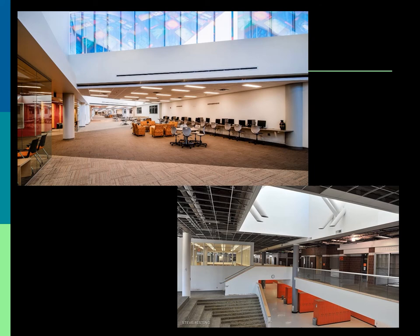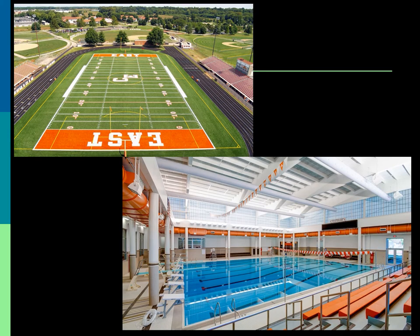The third floor consists of a more traditional school with smaller classrooms. Some more features include a 4,200-seat gymnasium and a 900-seat auditorium that has just been renovated. Some other renovations include a new auxiliary gym, a weight room, and a band room.